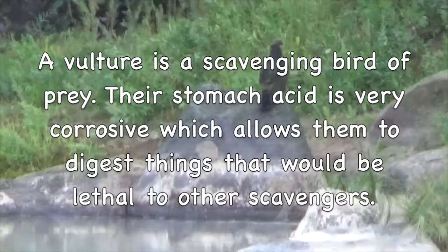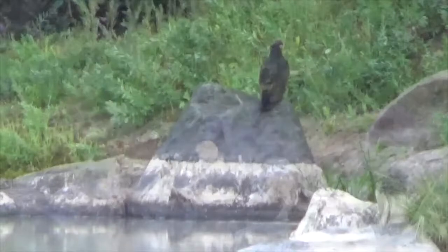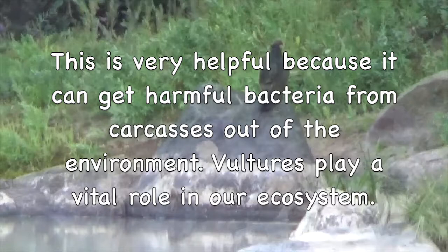A vulture is a scavenging bird of prey. Their stomach acid is very corrosive, which allows them to digest things that would be lethal to other scavengers. This is very helpful because it can get harmful bacteria from carcasses out of the environment. Vultures play a vital role in our ecosystem.